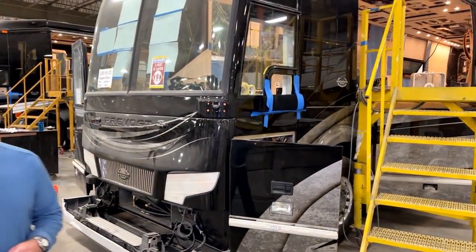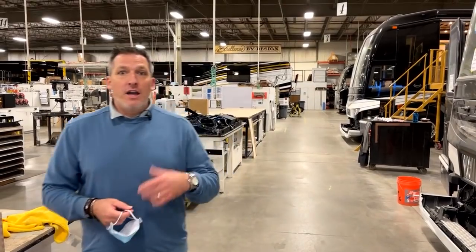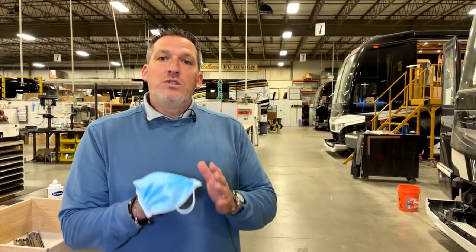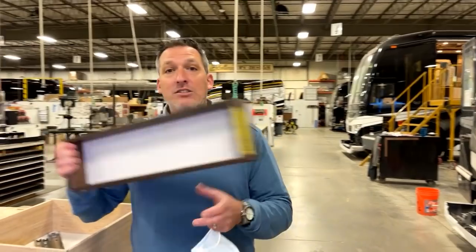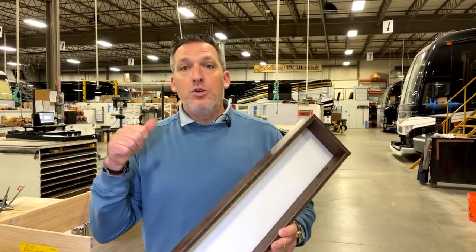Take a look around this production floor — some of the best coaches in the history of the world are being built right in this building by Oregonians. A big thanks to everybody on this production floor for letting me, John, and Abigail run around with a camera and microphones every Monday morning. It's my honor to represent this company and everyone who works here, not just in Coburg but at our Florida and Texas locations. I haven't missed a Monday in three years. This show is designed to help you make the decision of why you should buy a Marathon, and every week it's my goal to illustrate that. Be yourself and do good things — I will see you next Monday.